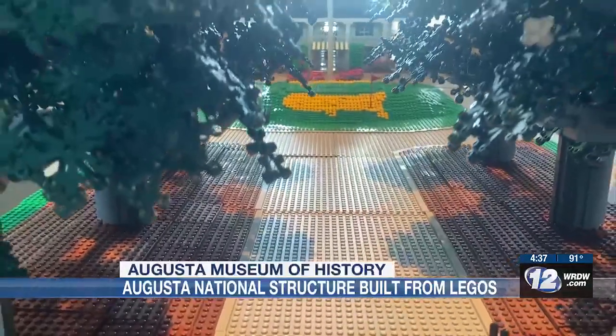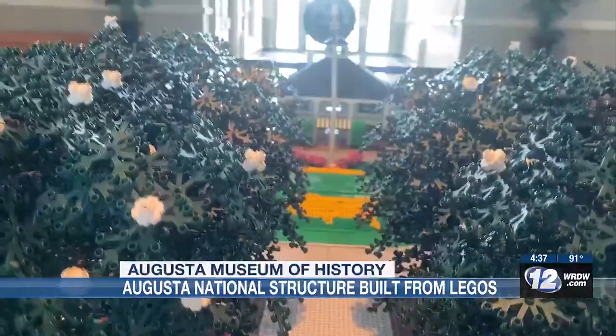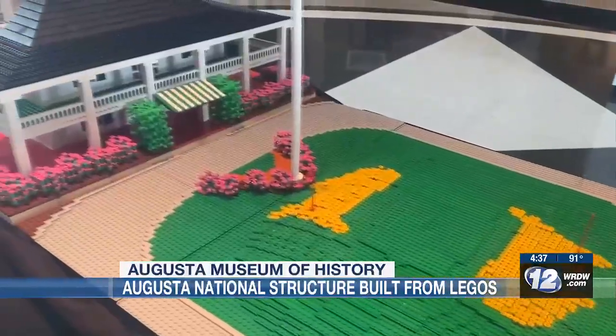That is beautiful work right there. She says she's been looking for ways for the history museum to get more involved in STEM, and they're doing it with Lego — pretty amazing work right there.